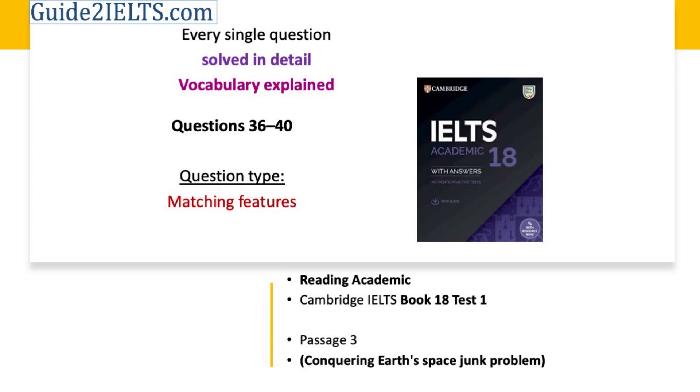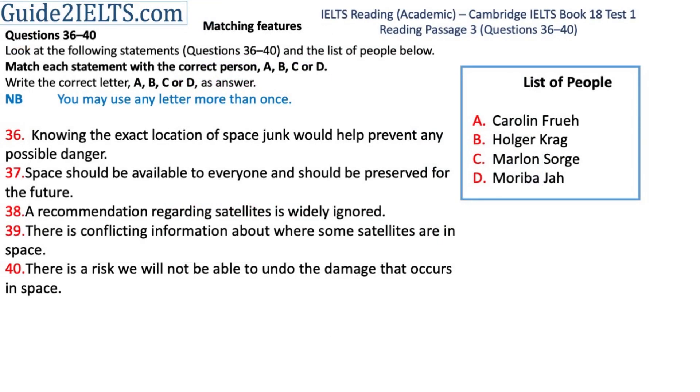Let's solve questions 36 to 40 of test 1 of IELTS Reading Academic Cambridge Book 18. The question type of these questions is matching features.